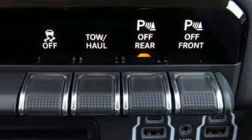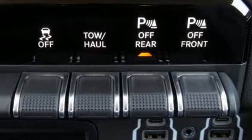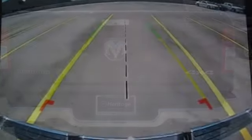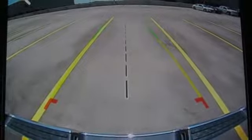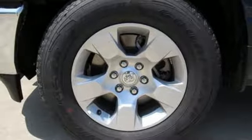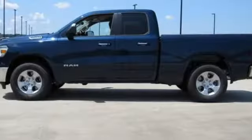A great vehicle is comprised of great features like these: automatic transmission, electronic shift on the fly, driver selectable mode, trailer brake controller, integrated navigation system with voice activation, power heated mirrors, dual zone climate control.